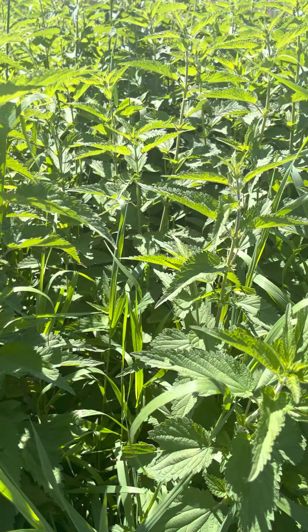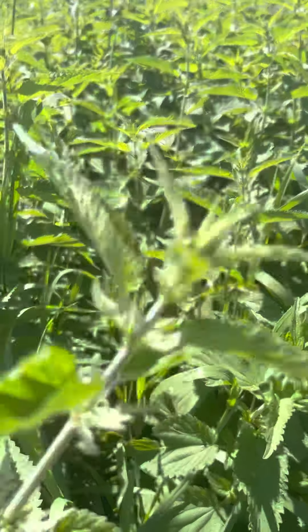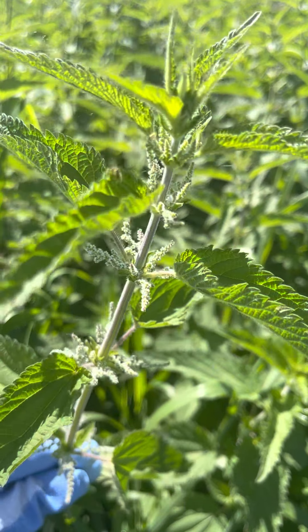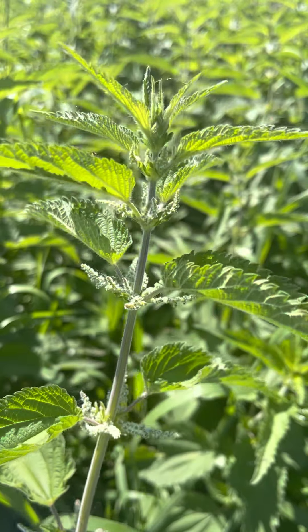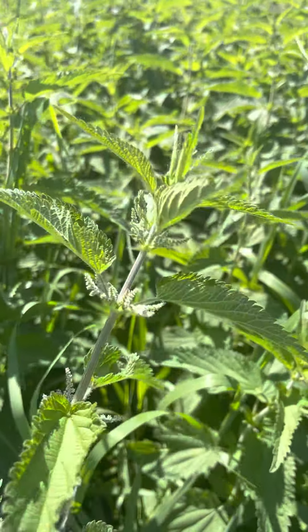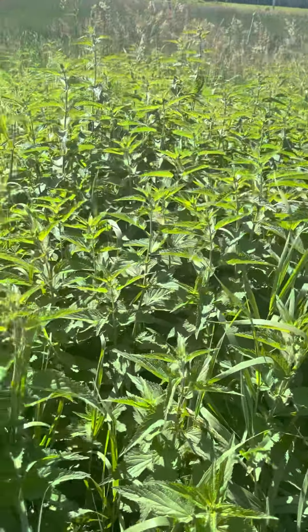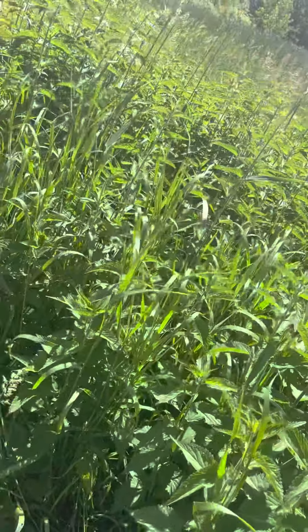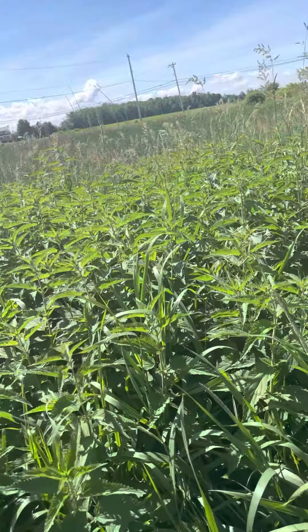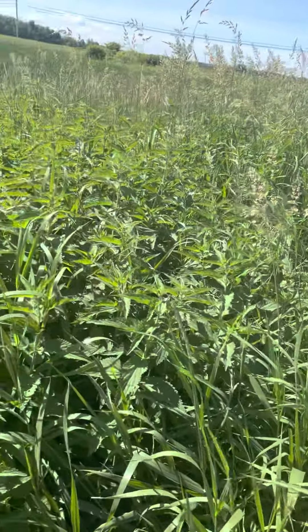These guys are getting really mad at me — that's all right, they'll get over it. I'm not hurting them. Here are some with the seeds forming. Here are the beautiful seeds — my sister would love to take pictures of these. Those seeds right there are so nutritious and very valuable. I make extracts with the seeds. There's a whole area here of nettles — right near my pond, my greenhouse. It's all beautiful nettles.